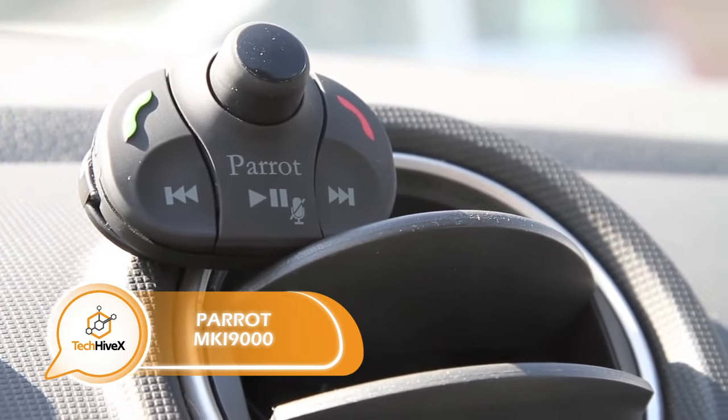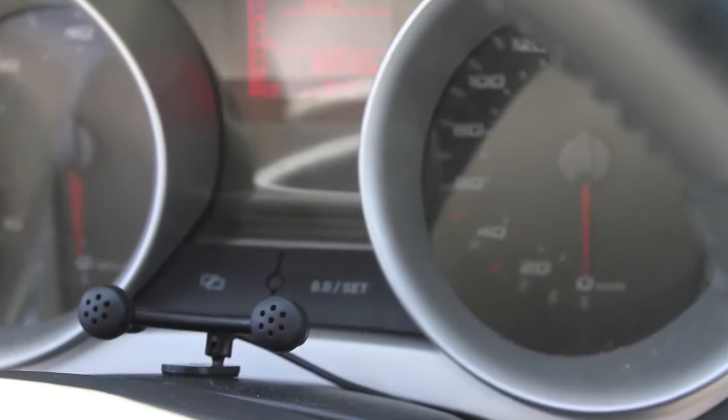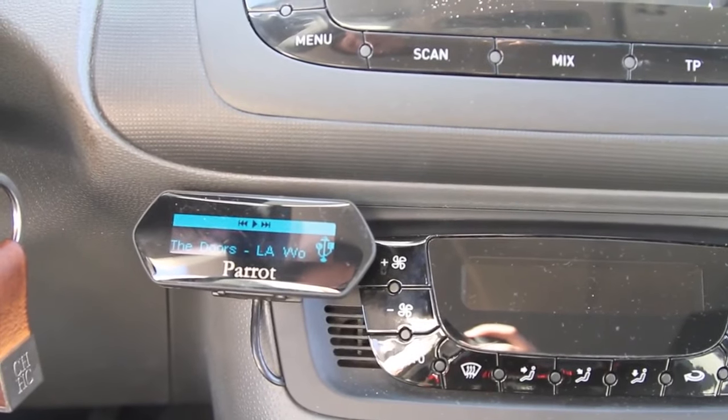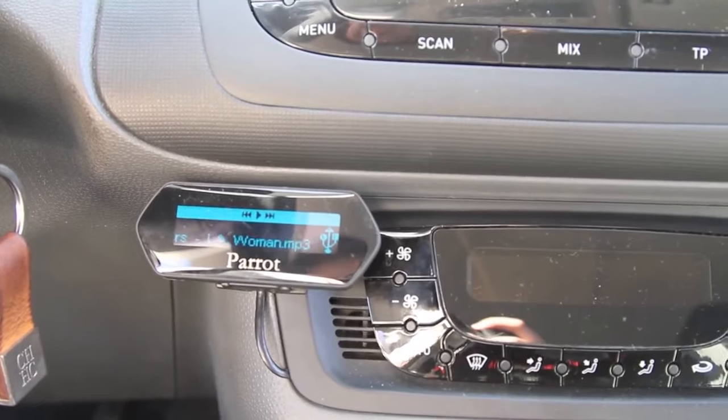According to 2019 statistics, smartphones are accountable for 10% of accidents in Europe, often due to the driver's attention being diverted. Remarkably, a mere 2 seconds of smartphone usage at a speed of 50 km per hour can result in driving blindly for a distance of 28 meters.